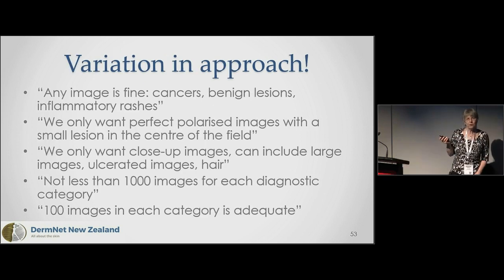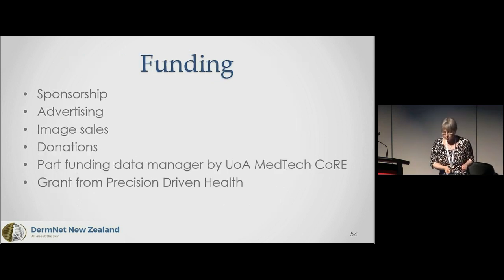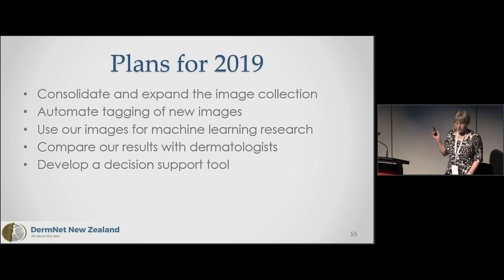There's variation in approach among our partners. One says: give us anything — cancers, benign, inflammatory, just give us images. The next says: only perfect, only polarized dermoscopy, lesion must be in the center. Another says: no dermoscopy at all because in their center in Scotland nobody has a dermatoscope — just normal close-up images, and you can include bad ones too. One group wants at least a thousand images in each category; another says a hundred will be enough. Funding is limited, but we're working on that.